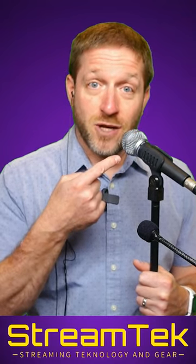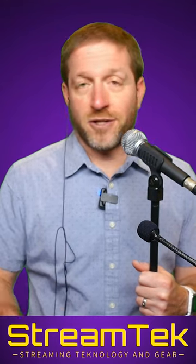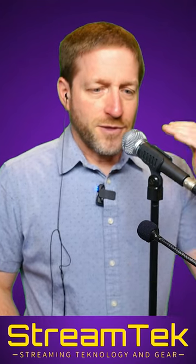If I need a table mic for a presenter, this is the mic I'm going to use. I'm not going to use a 2.4 gig mic. I'm not going to use a large diaphragm mic. I'm not going to use a shotgun mic. I might use a lav. But this microphone on the desk does a great job, and it's a known entity.